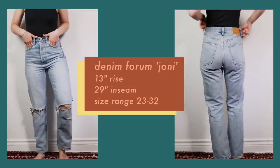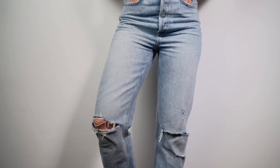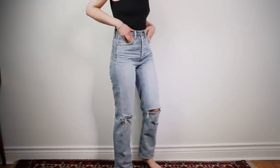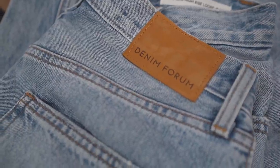I do have a few other pairs of Denim Forum jeans and I find they all generally fit a little bit big, especially if you wear them quite a lot — even within the day they start feeling looser. So I decided to size down in these. This denim feels a little bit softer and thinner than more premium denim, which is probably why you get a better price point with the Denim Forum. I love the high rise — it goes past my belly button and really gives height and elongation to my waist. If you're into that relaxed, 90s oversized kind of grungy look, I think you'll really like the Joanie jeans.